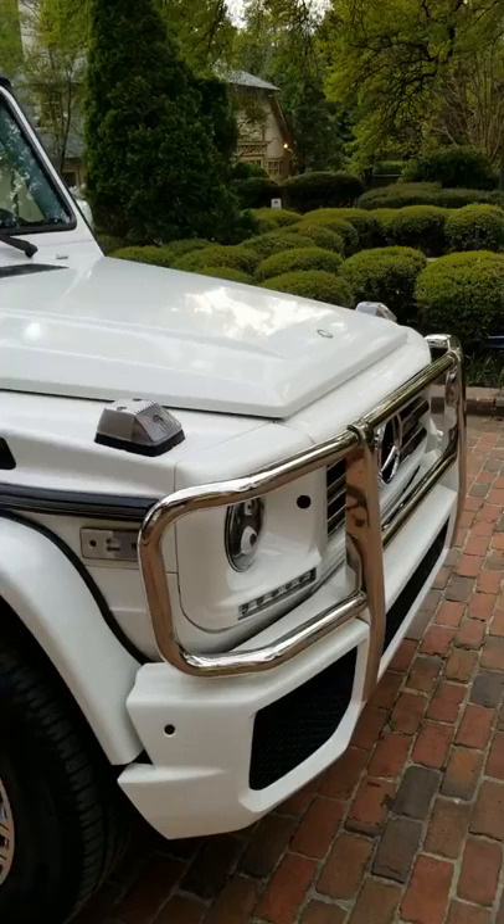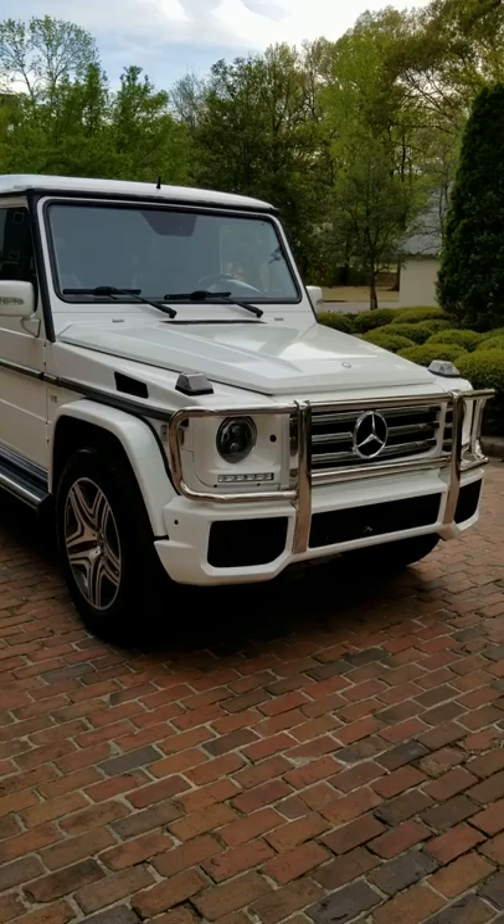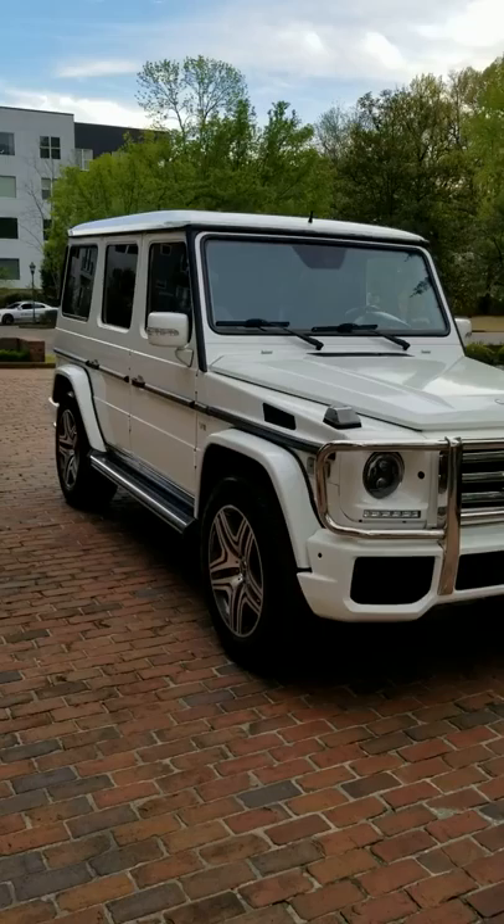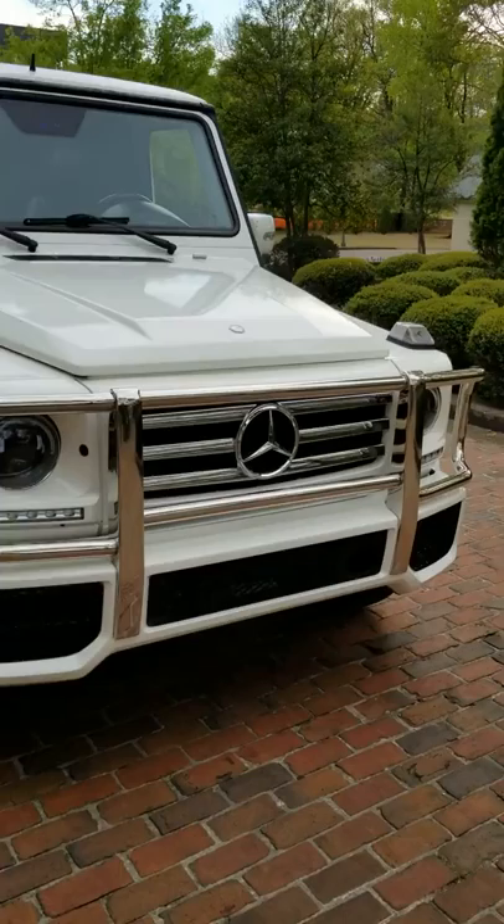I took it upon myself when the truck was traded in to modify it to my tastes. I did change the appearance of the truck, although I didn't modify anything mechanically. I have all the original stock parts and it can be put back to 2003 specs if that's what you prefer. However, I prefer this look.